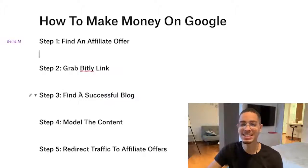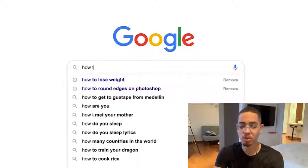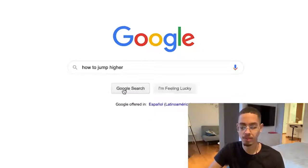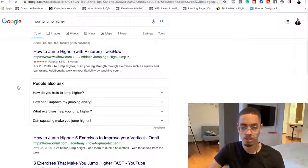The next step: we want to find a successful blog post. I'm gonna go ahead and search on Google — this is where Google comes in. I'm gonna search for successful blogs around specific keywords. For example, somebody trying to solve this problem — what are they gonna search? They're gonna search 'how to jump higher.' So I'm gonna find the best blogs around that keyword.